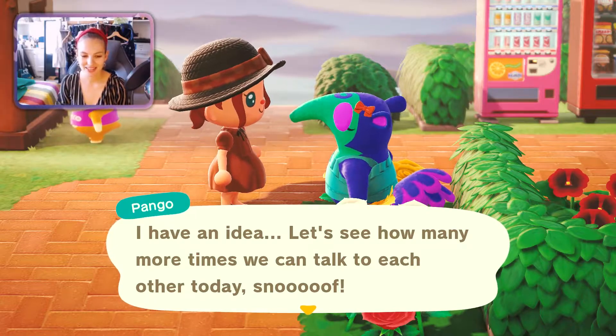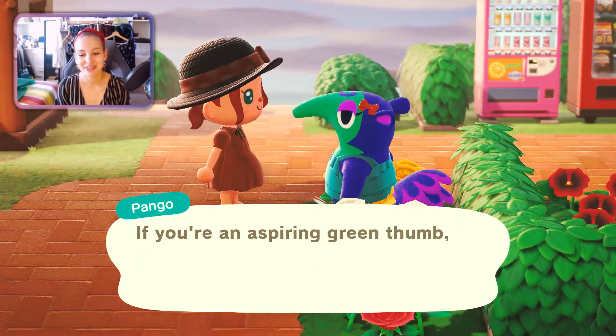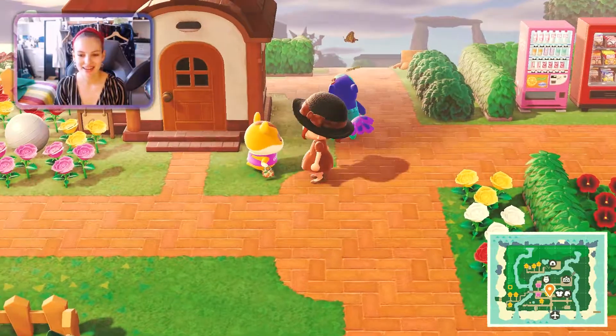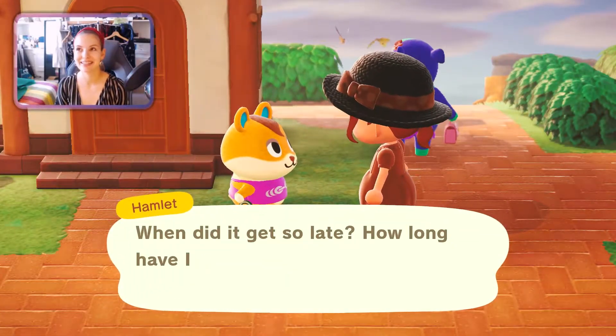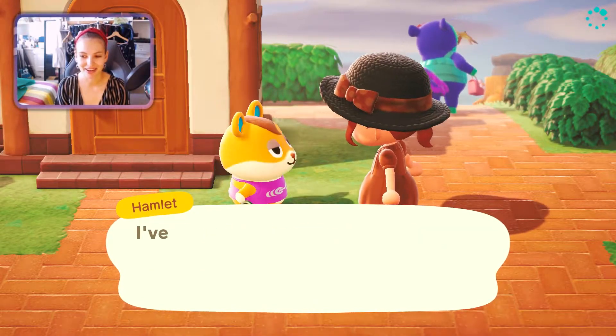First of all I'd like you to meet Pango. She says she had an idea — let's see how many more times we can talk to each other today. She's really really sweet. Then this is Hamlet — he's the cutest little hamster. He loves working out and he calls me R&L. I don't know why either.